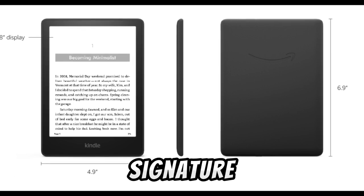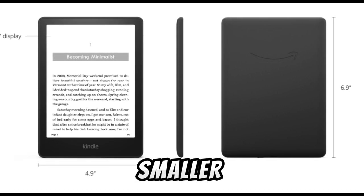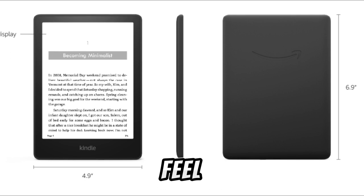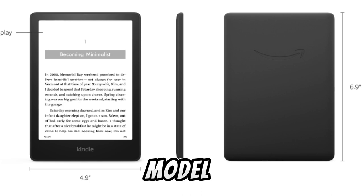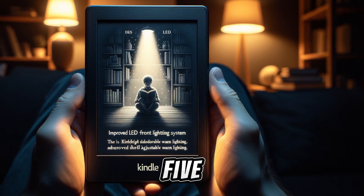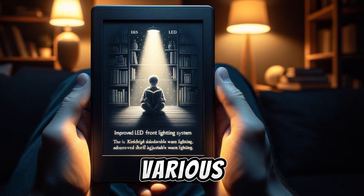The Kindle Paperwhite Signature Edition also comes with a sleek design, marked by significantly smaller bezels compared to previous models. This design not only gives it a more premium feel but also maximizes the screen space for reading. A notable improvement in this model is the LED front lighting system. It features 17 LEDs, an upgrade from the 5 in the previous model, providing a gentle glow for reading in various lighting conditions.